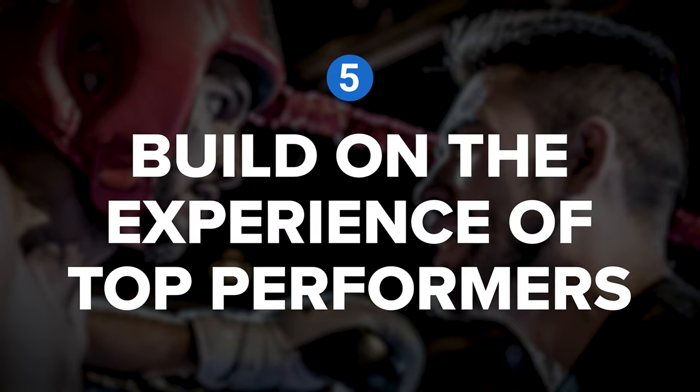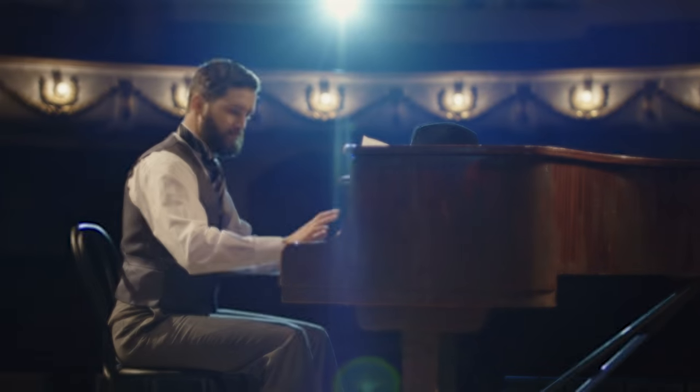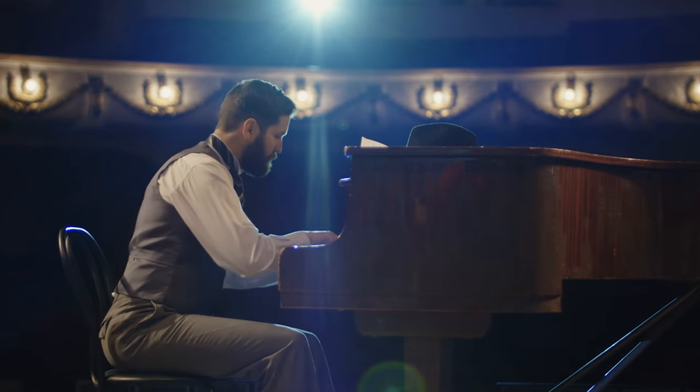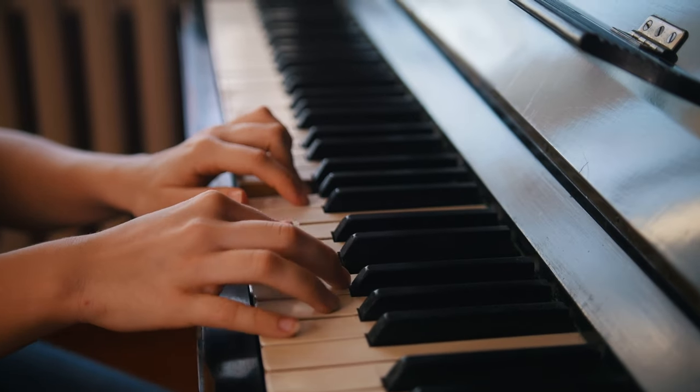Let's continue on to tip number five: build on the experience of top performers. Some pursuits can and should be more structured than others. For example, if you're looking to play the piano at an expert level, there are real advantages to learning specific techniques and concepts in a certain order.